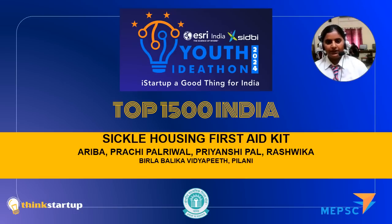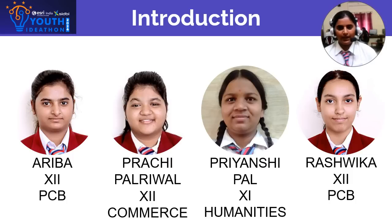Hello everyone, we are team Sickle Housing First Aid Kit, and we are here with our innovative idea to improve safety for farmers. Myself Ariba, and with me I have Pirachi Padliwal, Priyanshi Paal, and Rishwika from Villa Baleka Vidyapeet, Pilani, Rajasthan.